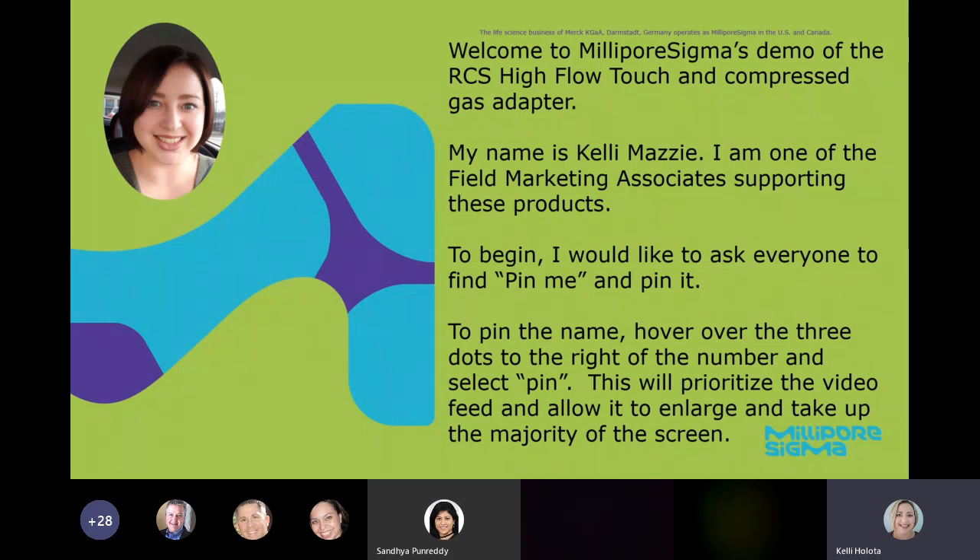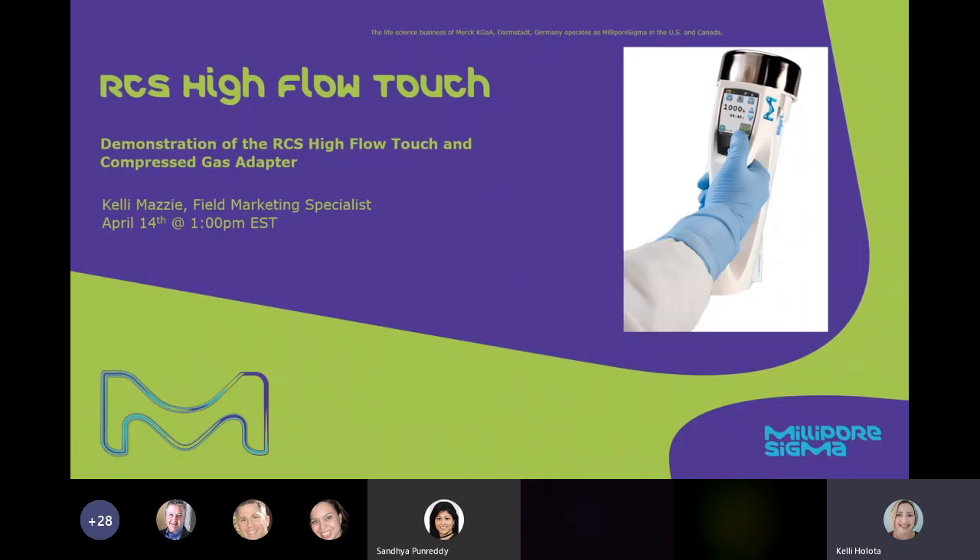We're going to talk about the RCS High Flow Touch and our compressed gas adapter. If you have any questions throughout the presentation, please put them in the chat box. We have two of our other field marketing experts on the call who will be monitoring the chat box and answering any questions that you have. So we can get started.